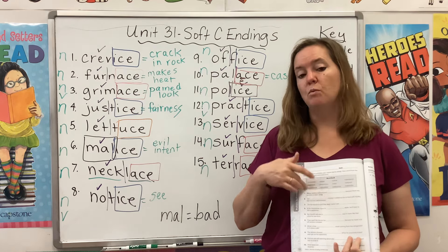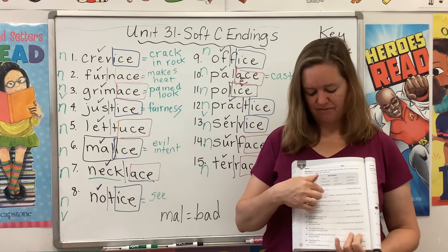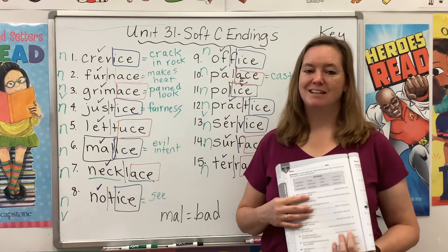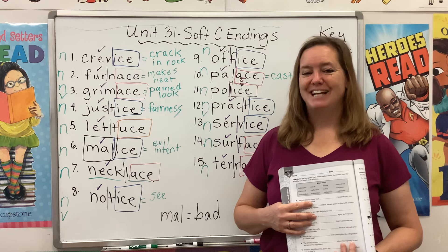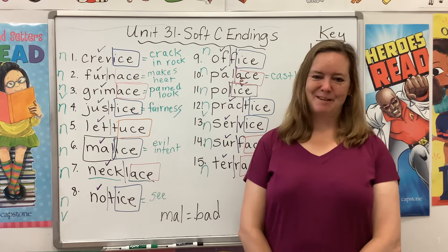So there are other examples on page 194 as well. You're going to use the words from the word bank — notice they all have MAL in them — and fit them into the sentences in a way that makes sense. All right, that's all I have for you today. Good luck and I will see you next time. Bye-bye.